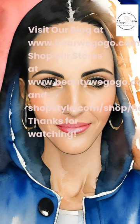Visit our blog at www.herewegogo.com and shop our stores at www.beautywegogo.com and shopstyle.com/shop/herewegogo. Thank you for watching.